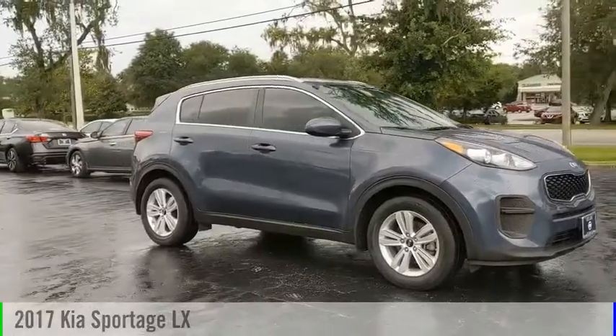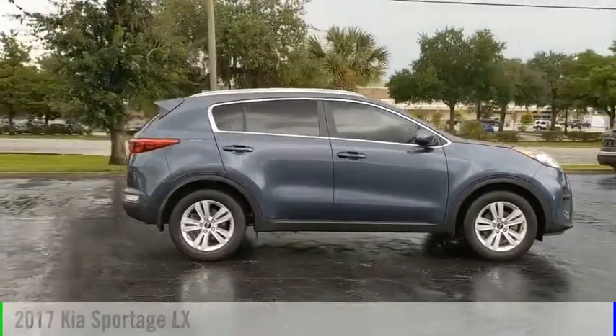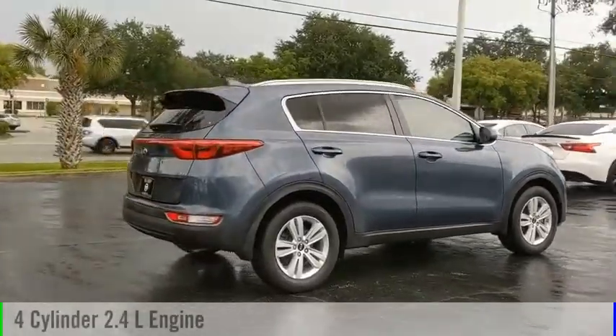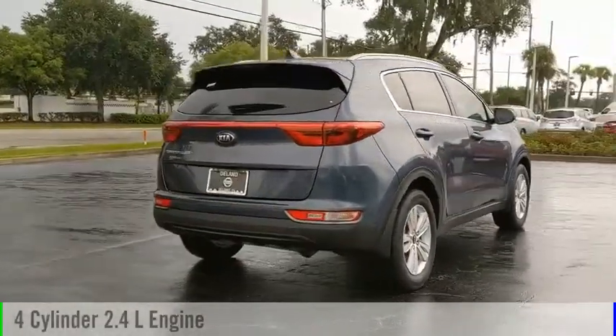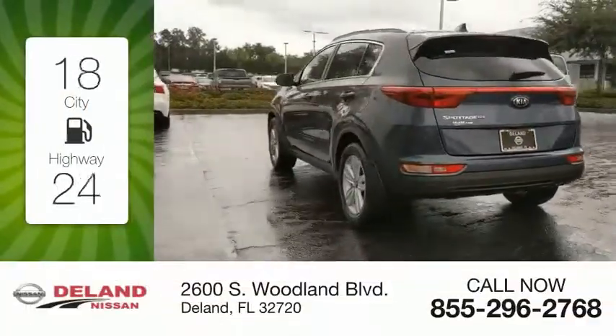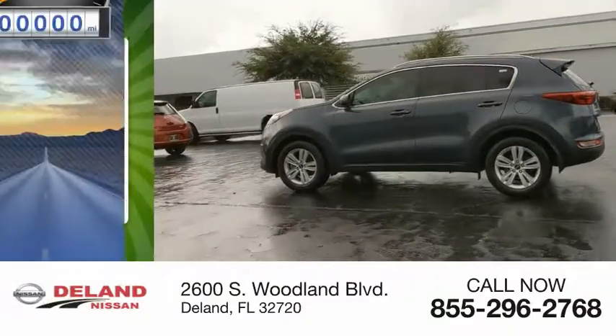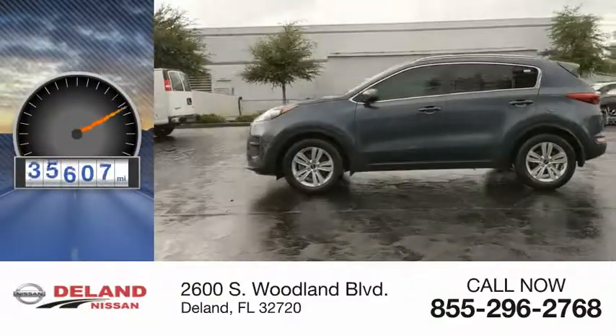Come test drive the 2017 Sportage. This vehicle is powered by a front-wheel drive, 4-cylinder, 2.4-liter engine, and comes with an automatic transmission. Great fuel efficiency saves you money by requiring fewer trips to the gas station. This vehicle has less than 40,000 miles.